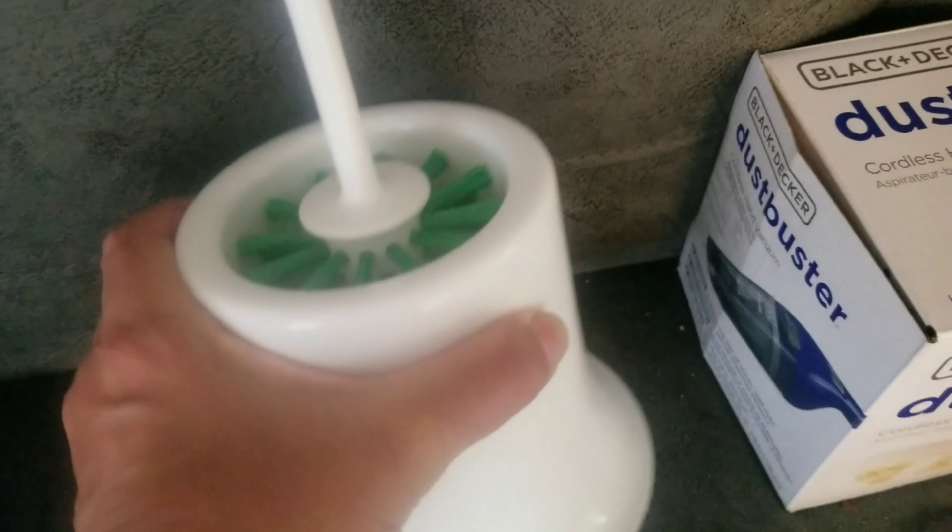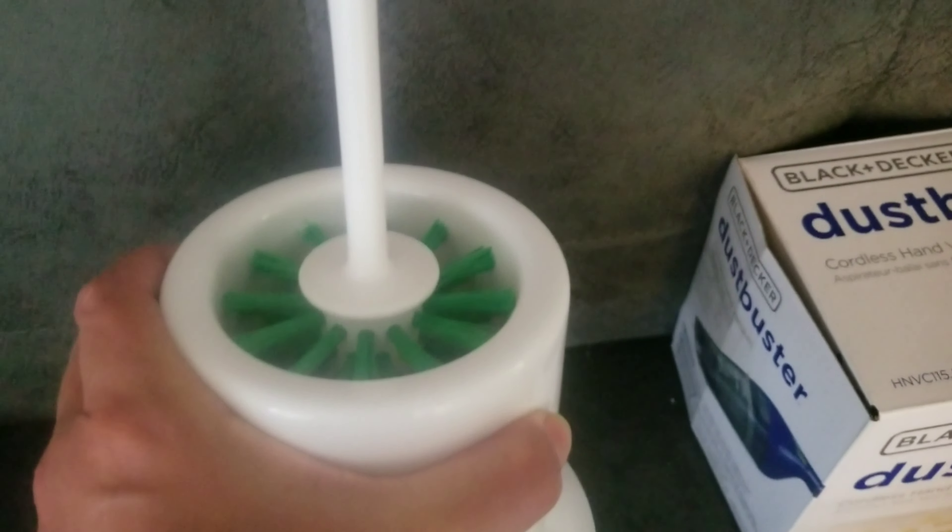Hello everybody, happy Tuesday. This is going to be a quick hardware mini haul video to show you what I got at the hardware store yesterday. I got this new toilet brush with a little stand thing.